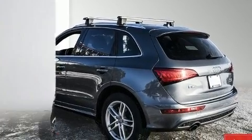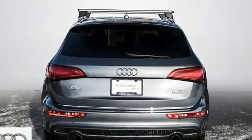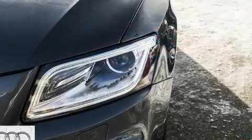A wealth of standard features mean that you no longer have to sacrifice. Like power windows, mirrors, and seats, automatic dimming door mirrors, a headlight cleaning system, and seat memory.